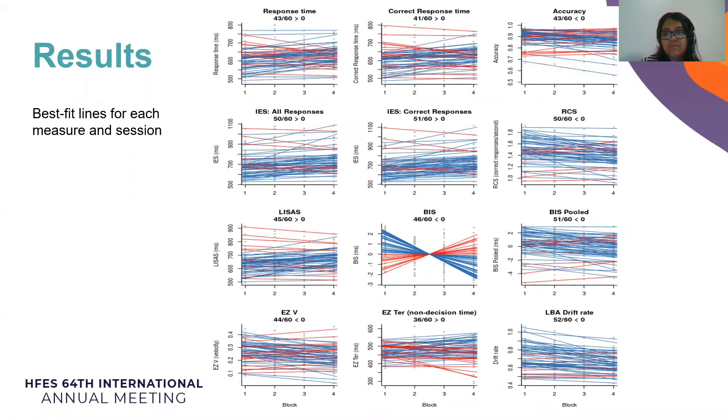Going into the results, we computed the slope of each measure across blocks. This figure shows the best fit line for each session within each measure, excluding easy threshold, which decreases in 29 cases out of 60. Results show that each of the simple combined measures — IES, BIS, RCS, and LISAS — performed better than each of the pure measures, meaning accuracy, mean response time, and mean correct response time. Mean correct response time performed the worst in 41 cases out of 60. The pooled PIS performed better in 51 cases, and the LBA drift parameter identified the most cases at 52.